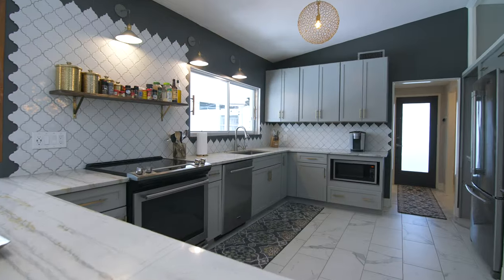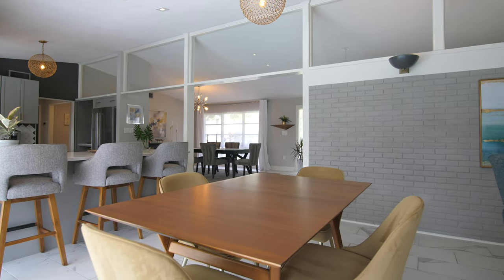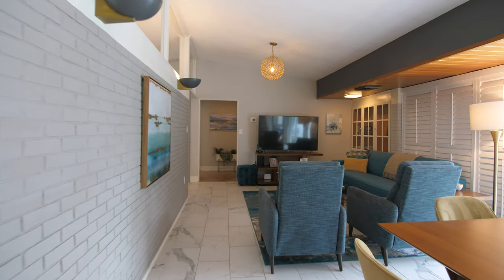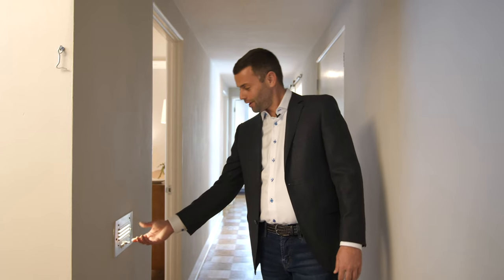This home has been upgraded with all the bells and whistles while still keeping its mid-century feel. Original parquet floors, and look, you even got this little nightlight.